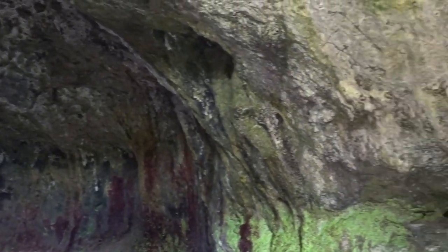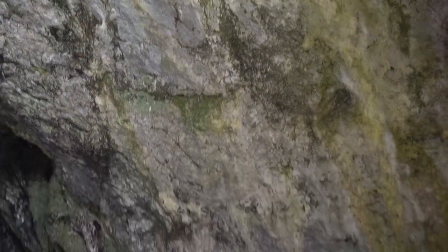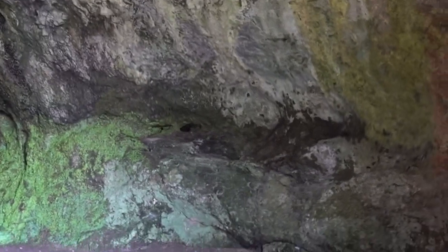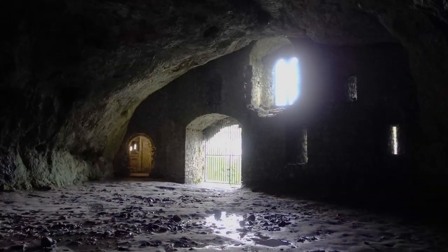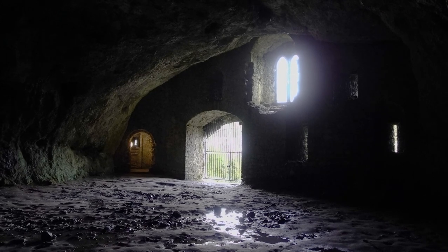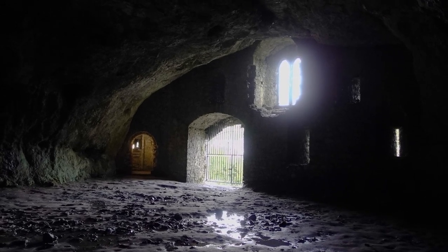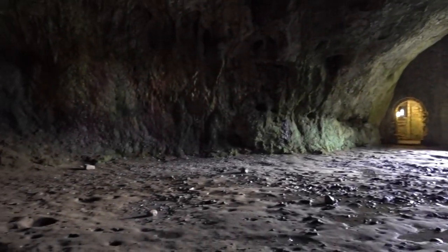A 55-step spiral staircase leads down to a large limestone cave beneath the castle, known as Wogan Cavern. The cave, which was created by natural water erosion, was fortified in medieval times by a wall, a barred gateway, and arrow slits. It may have served as a boathouse or a sally port to the river, where cargo or people could have been transferred or escaped if the castle was under siege.